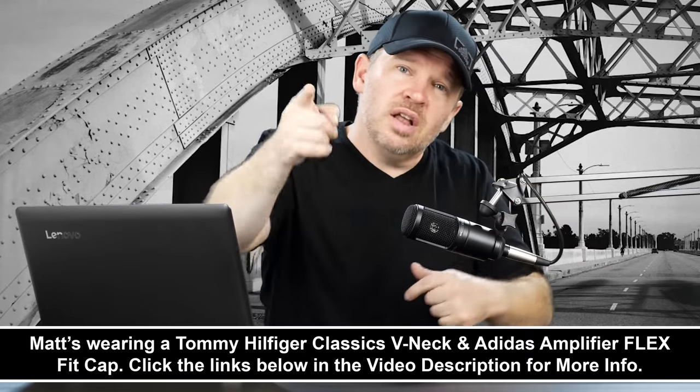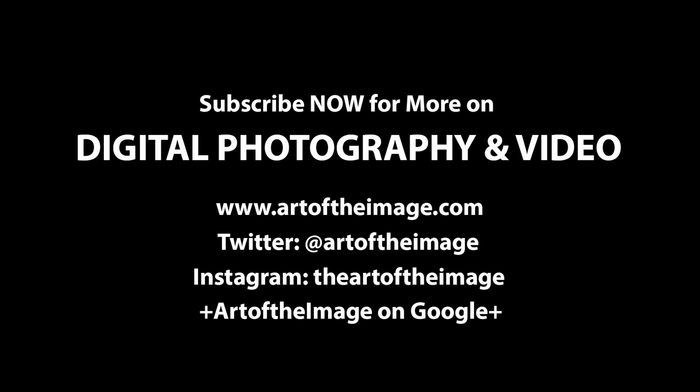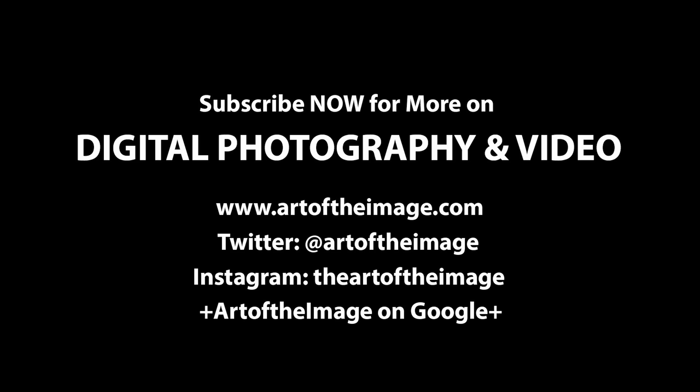I would always say: get into the store, get them both in your hands, and see what you think of the cameras in hand. Because that can really influence your decision — you may find you can't stand the Nikon system, or you can't stand the Canon system, or you really like one over the other. Get them in your hands. Looking forward to hearing what you guys have to say. Let's help Paul out — comments below. Thanks for your question, Paul. Stay tuned — we'll be back soon here at ArtOfTheImage.com.